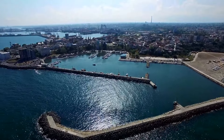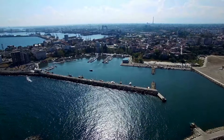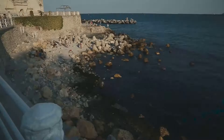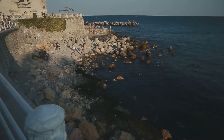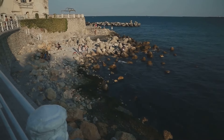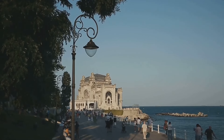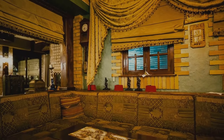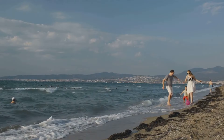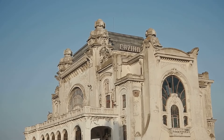Constanta, Romania's oldest continuously inhabited city, offers a captivating blend of history, culture, and seaside charm. Situated on the shores of the Black Sea, this vibrant city is a must-visit destination for travelers seeking a unique experience in Eastern Europe. Whether you're interested in exploring ancient ruins, enjoying sun-soaked beaches, or indulging in local cuisine, Constanta has something for everyone. Here's a guide to visiting Constanta, Romania as a tourist.